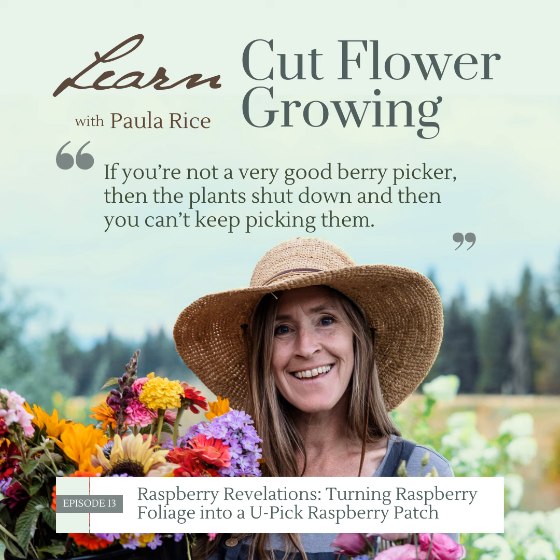When I started flower farming, I didn't know I was going to become also a you-pick raspberry farm. Today I'm going to tell you how that happened and how I kind of just let that business take shape based on what people wanted and needed.